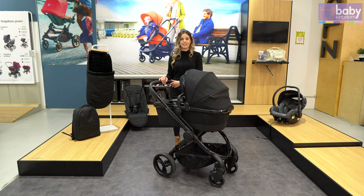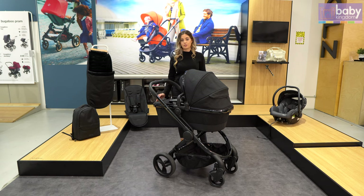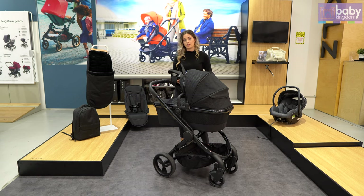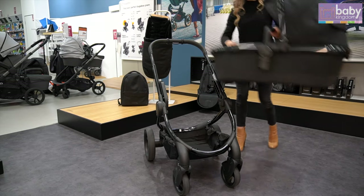When purchasing the iCandy Cerium it comes with the Carricot that you see here. It's suitable from newborn up to approximately six months of age and is overnight approved. It's lined with a soft touch fleece lining. If you aren't going to be using the Carricot, we also give you a free set of capsule adapters which will allow you to attach a Maxi Cosi capsule, and it can be placed on nice and easy like so.